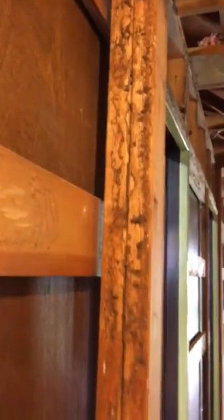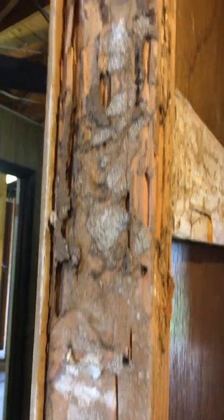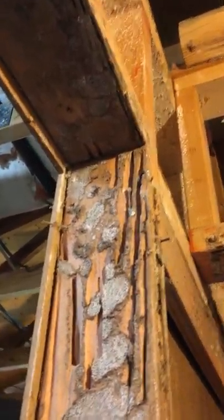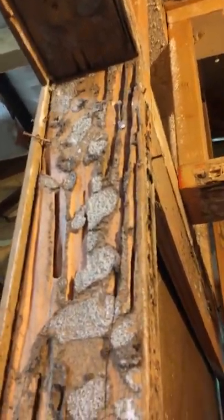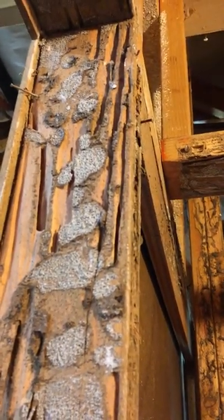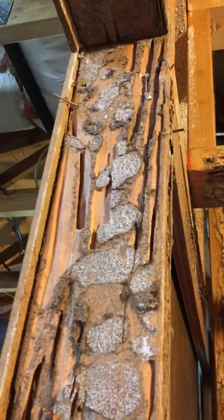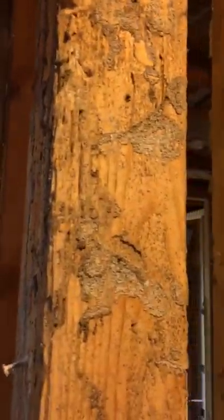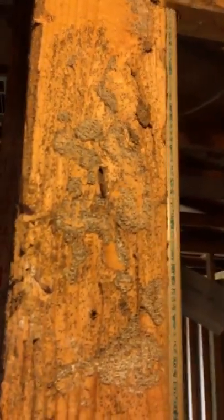I'm not going to keep going because you probably get the point by now. But let me remind you: do your termite inspection. If your termite inspection comes back saying there are conducive conditions or something is up and you need to do a treatment — do the treatment. You may think it's nothing, but look what could be happening behind your walls. This is insane.